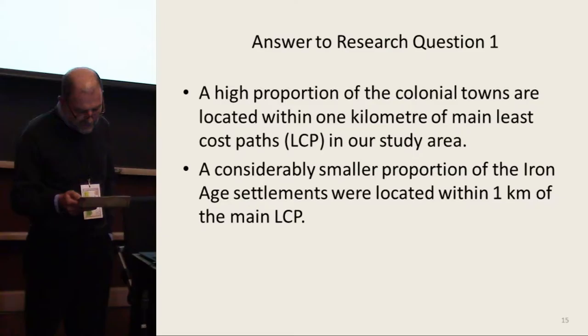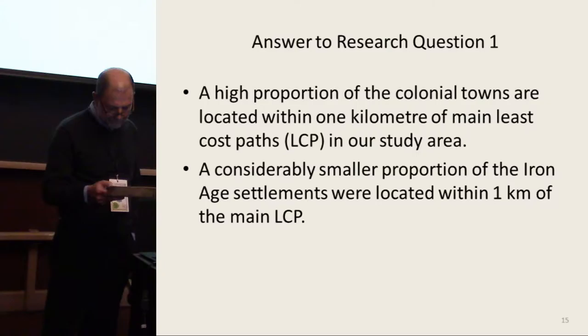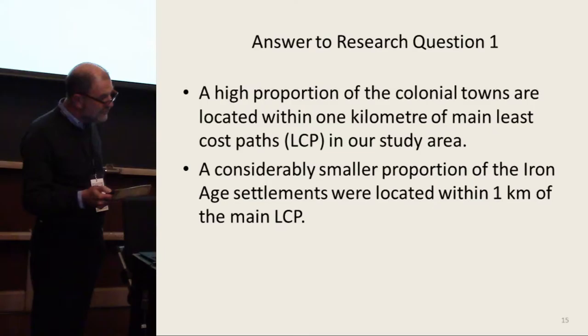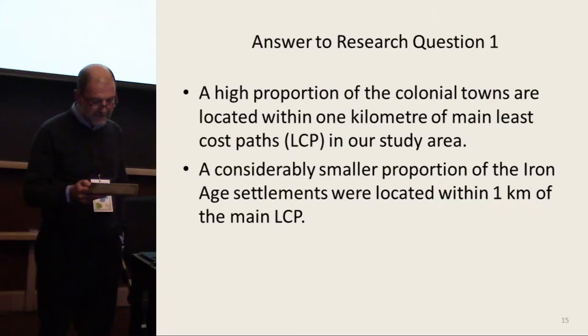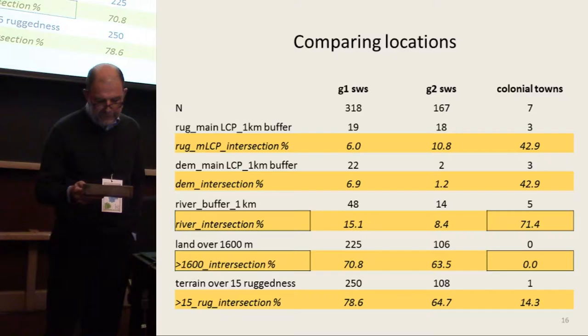We are interested in two research questions. First, what is the spatial relationship of the settlements to the main least-cost paths in the three different phases? To answer this, we used the main least-cost paths from our two focal mobility networks — DEM and RUG for ruggedness terrain index — and used proximity as a simple measure. The results show that a high proportion of the colonial towns are located within one kilometer of main least-cost paths, regardless of whether one measures against paths derived from the elevation or the terrain ruggedness model.